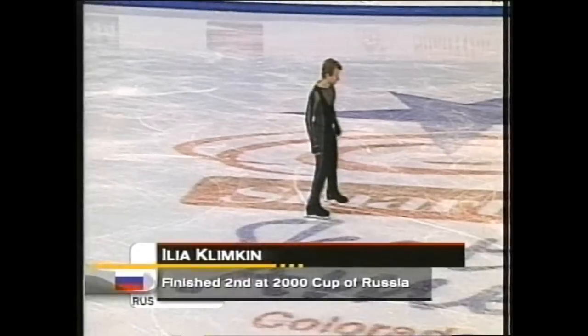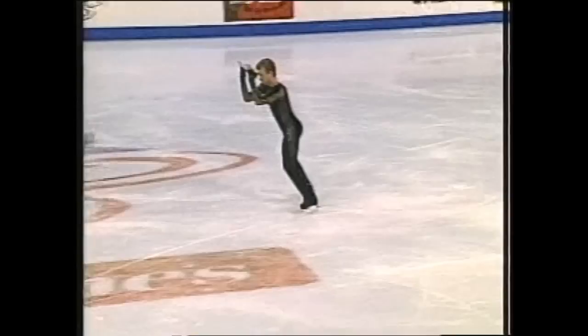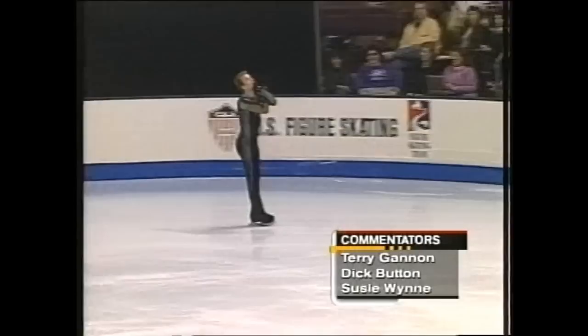Michael Weiss all the way down in sixth as the final skater takes the ice — Ilya Klimkin from Russia. The music is Notre Dame de Paris. Klimkin, the junior world champion back in 1999, did make the Grand Prix final last season.